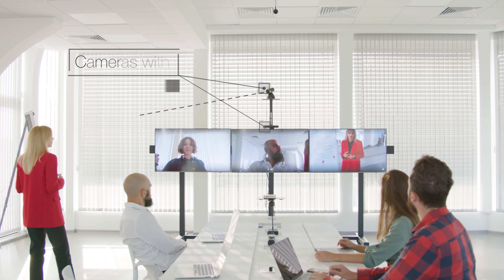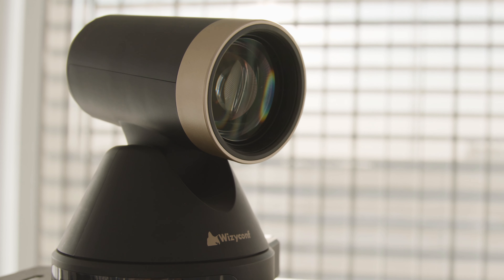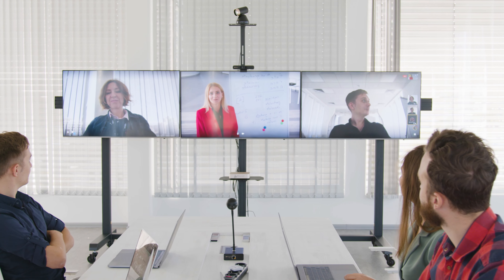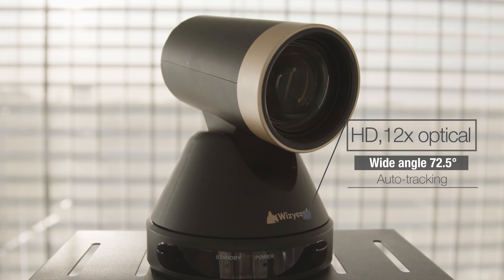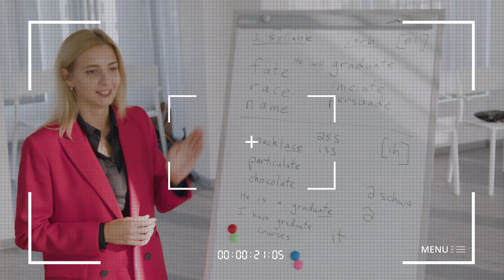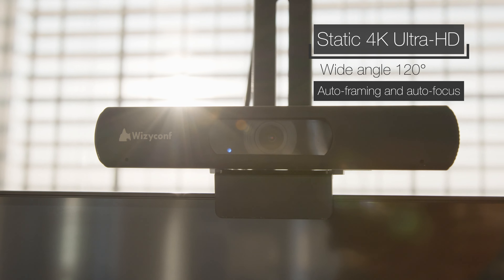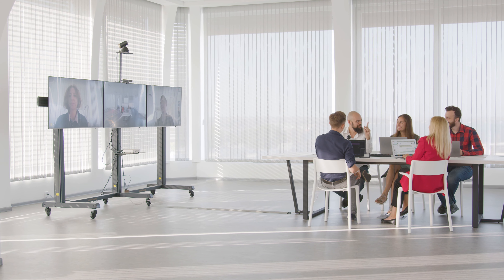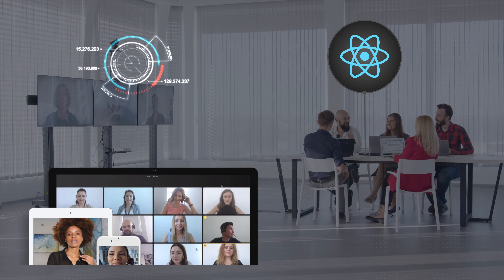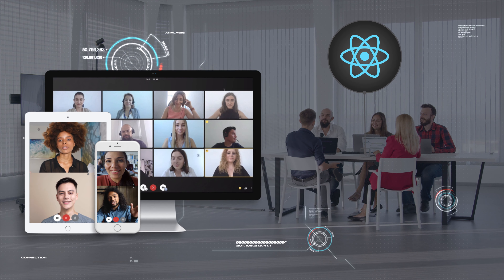Two webcams leverage the magic of artificial intelligence to transform your online meetings into an engaging experience. The pan-tilt-zoom camera detects audio and automatically focuses on the person who is speaking. The 4K camera detects movements to make sure everyone present in the room is in frame. And of course, our feature-rich, React-based web interface ensures a seamless and consistent user experience over multiple platforms.